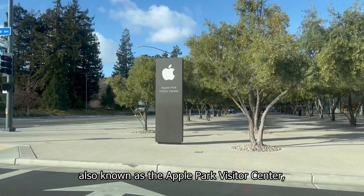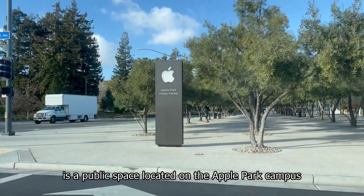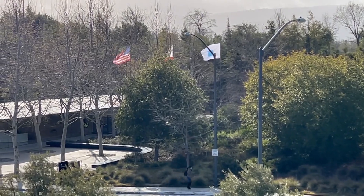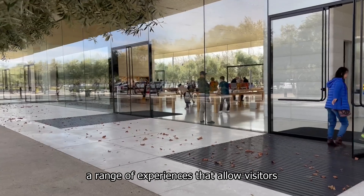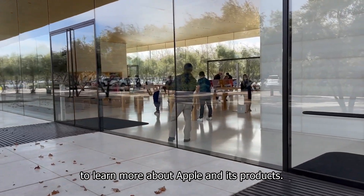The Apple Visit Center, also known as the Apple Park Visitor Center, is a public space located on the Apple Park campus in Cupertino, California. The center is open to the public and offers a range of experiences that allow visitors to learn more about Apple and its products.